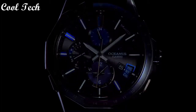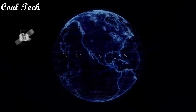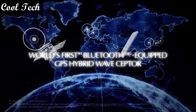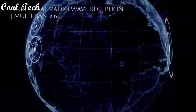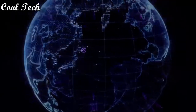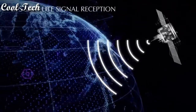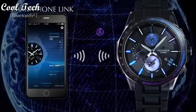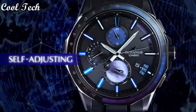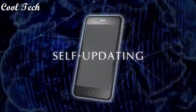Movement: quartz. Features: Bluetooth, magnetic resistant, chronograph, water resistant, GPS, date indicator, atomic radio control, sapphire crystal, 12-hour dial. Water resistant 100 meters. Case color: black, silver, blue.